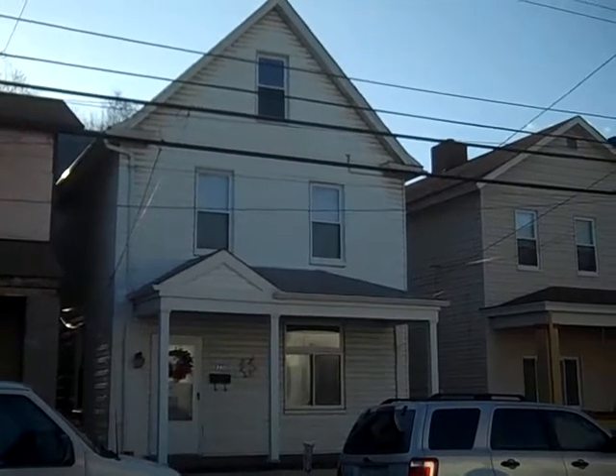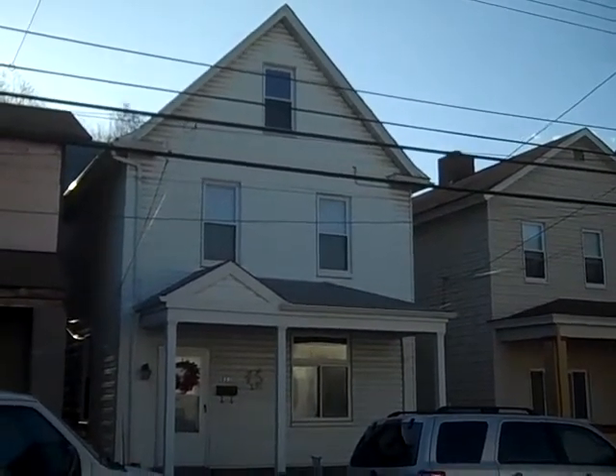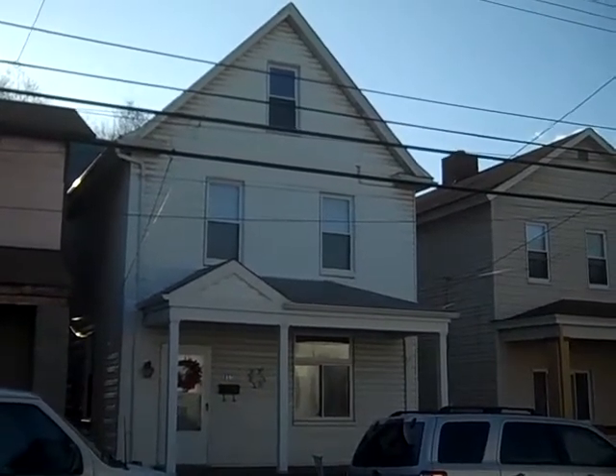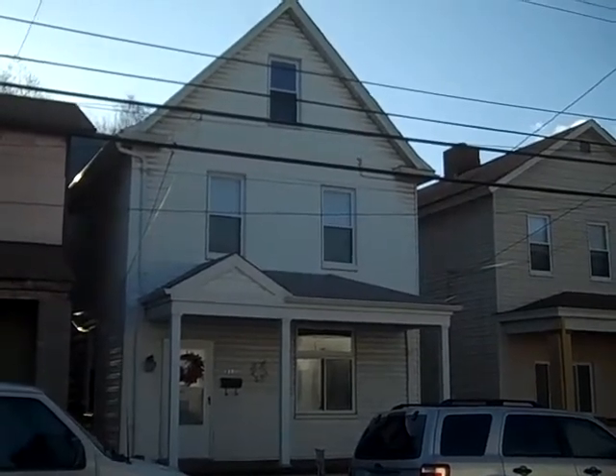Hi, this is John Adair with Coldwell Banker. I'm standing out front of a new listing at 115 Railroad Avenue in Carnegie. It's a nice three-bedroom colonial, covered front porch, nice level rear yard, great proximity to transportation, shopping, and more. Let's go inside for a closer look.